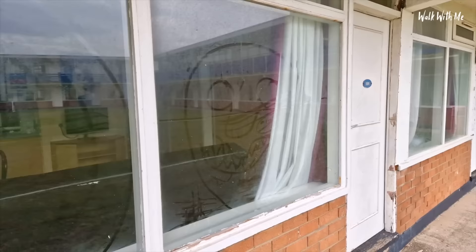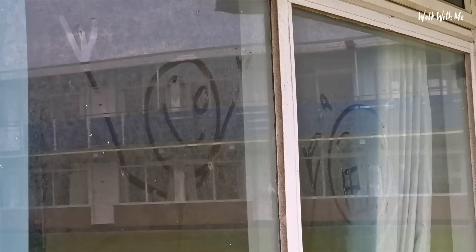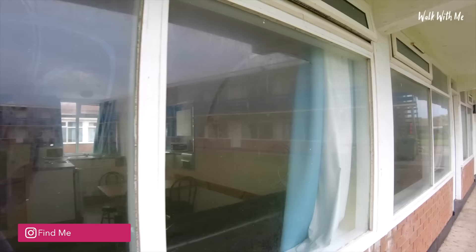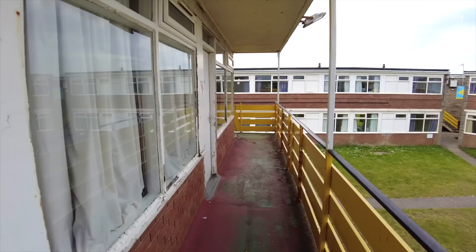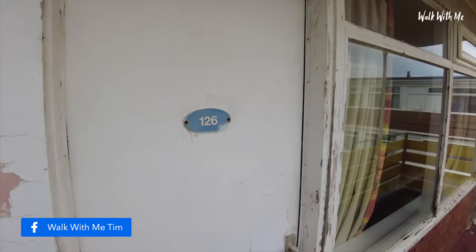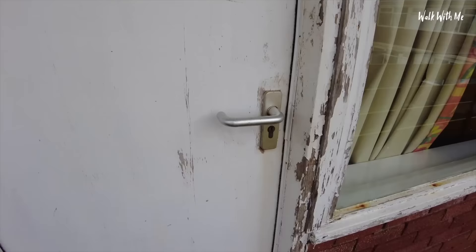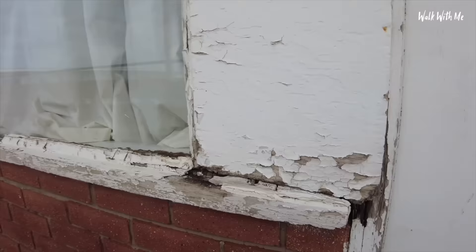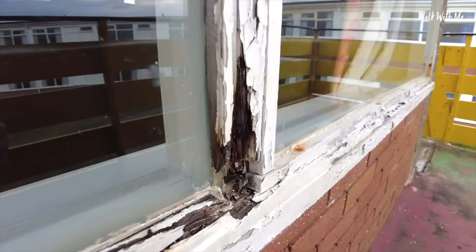The windows are so dirty — I don't know whether you can see that — there's a smiley face and a stick man drawn on there. They could definitely do with a bit of a clean. Look at the door, the windows are absolutely filthy. Straight away I can't believe I've just turned up on holiday and it looks like I've entered a war zone. Look at the state of the door — the window is actually rotting.